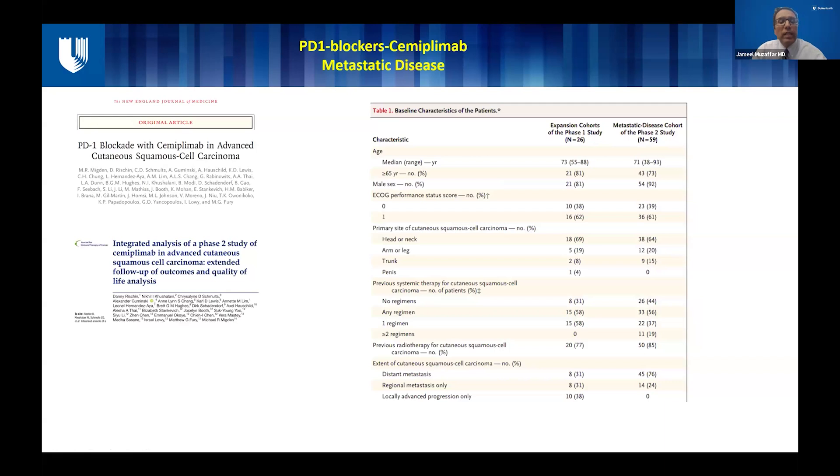One of the first studies looking at PD-1 blockade was by Dr. McDon and his team, who looked at the role of semiplimab in advanced cutaneous squamous cell carcinoma. It was a fairly large study done in two phases, involving about 26 patients in the phase one part and 59 patients in phase two. All of these patients had previously been treated and had no really good treatment options. About 30% in the first cohort and 76% in the second cohort had metastatic disease — basically advanced disease patients with a lot of disease burden who had failed conventional therapy.